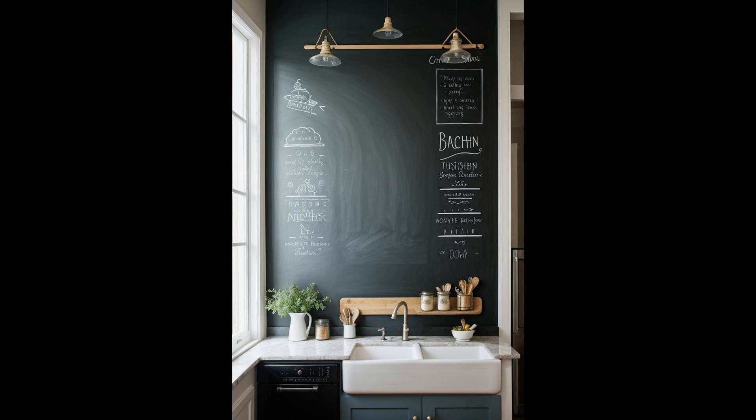Chalkboard paint in the kitchen isn't just a trend — it's a brilliant way to blend functionality and style. Imagine jotting down your grocery list or the night's dinner menu right on your backsplash. Not only is a chalkboard backsplash incredibly practical for notes and recipes, but it also offers a dynamic canvas for artistic expressions. Whether it's a whimsical drawing or a heartfelt message, the backdrop of your kitchen can change with your mood and the seasons.